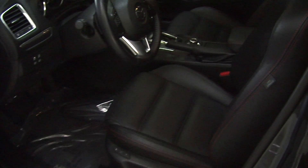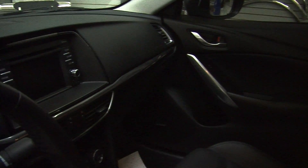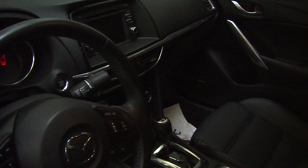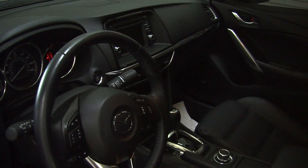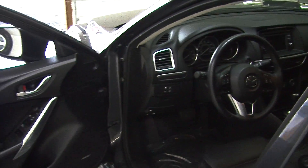This vehicle comes fully loaded. It has the perforated heated leather seats, automatic transmission with Skyactiv technology, touchscreen entertainment system with navigation, CD player, iPod integration, and is satellite radio ready. It has a push button ignition, cruise control, stereo controls and Bluetooth right at the steering wheel.